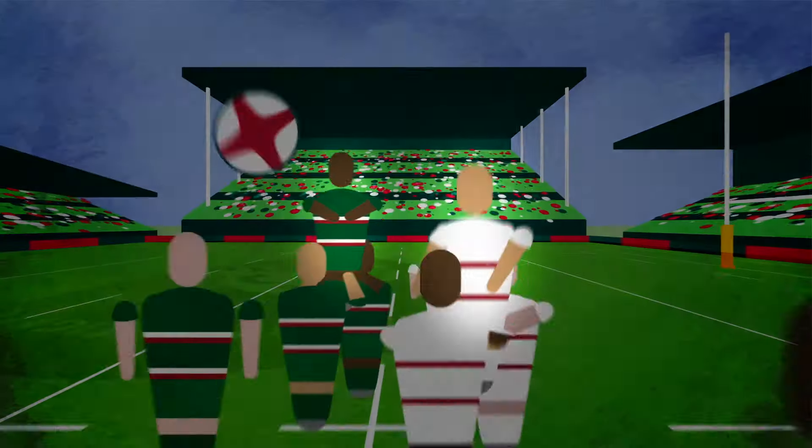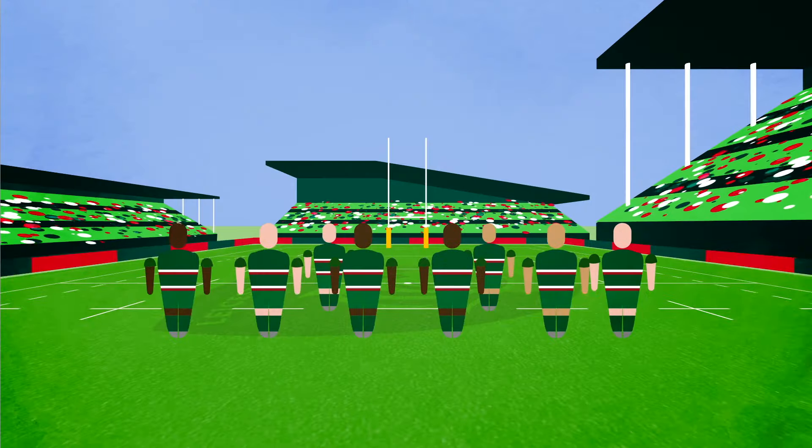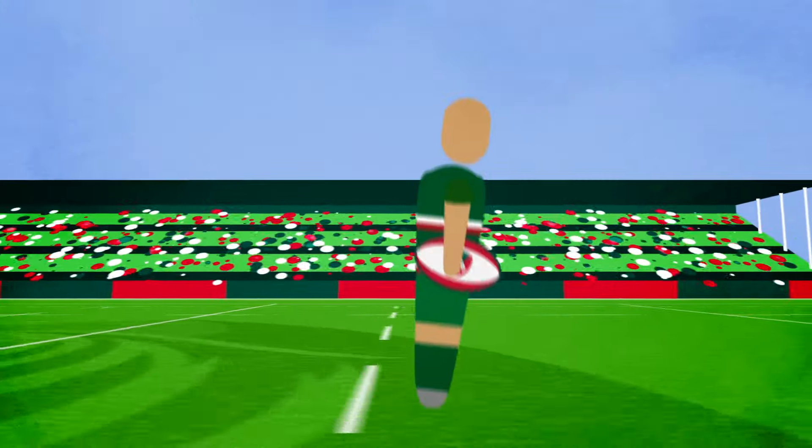Next, there are two second rows, or locks, who are essential to catching the ball in the line-out and provide power to the scrum. Finally, there is a back row, consisting of two flankers and a number eight. These are the team ball winners, making the most of tackles and turnovers.